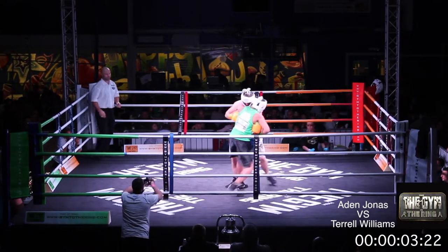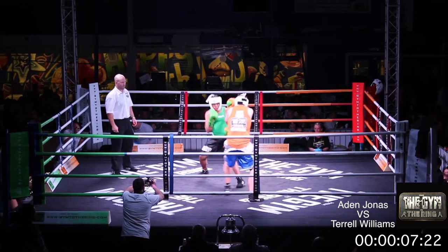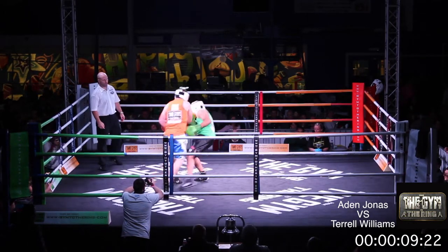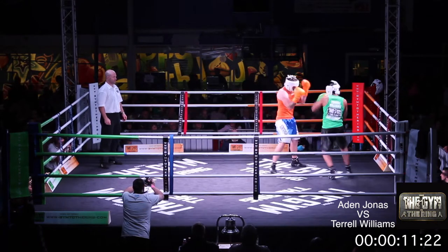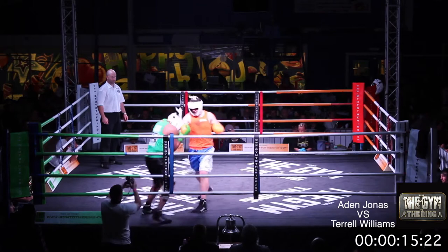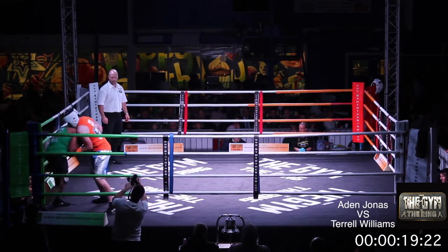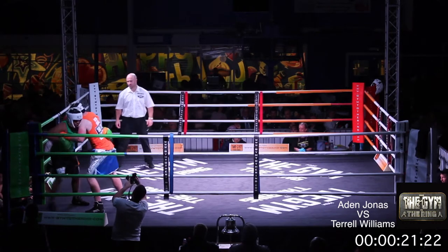Straight to the middle of the ring for both young men, neither wasting time at all. Jonas, the slightly taller of the two as you can see in the orange vest. Williams looking to cut down the distance and get inside him with shots to the body. But Jonas firing back now.